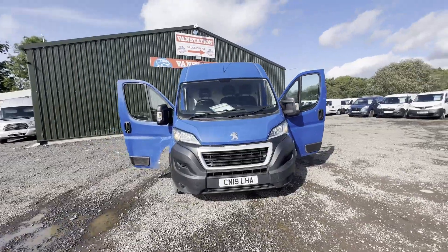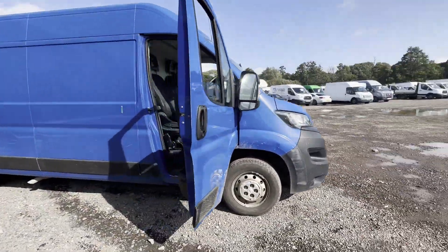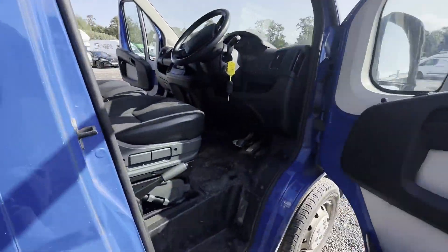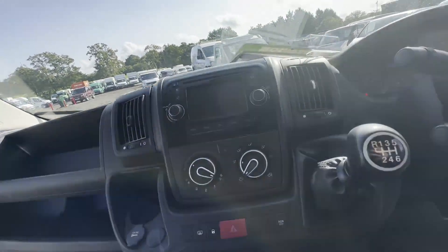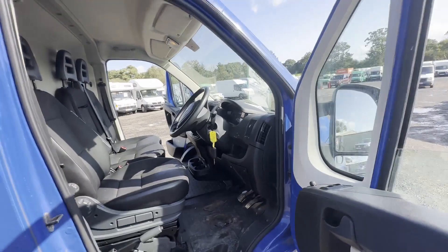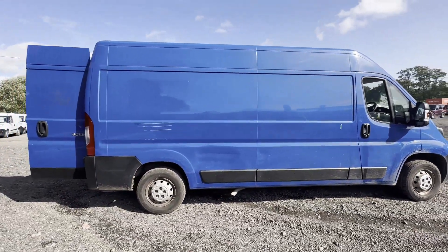Model: 2019 Peugeot Boxer Relay L3, 2.0 Blue HDi Professional, motorised aircon, ULEZ body, blue panel van. Mileage: 122,061. MOT: 28th of February 2024. Engine: 1997cc. Transmission: six-speed manual, front-wheel drive.